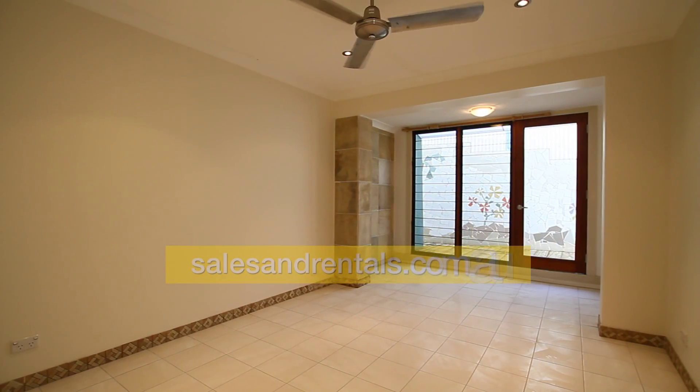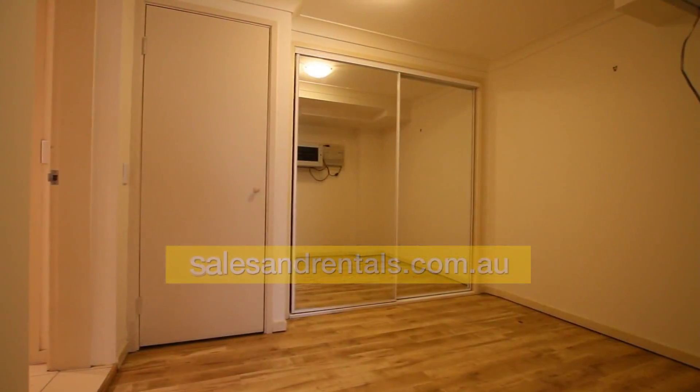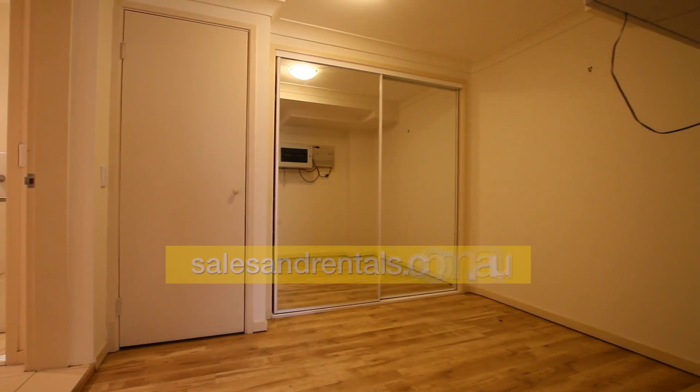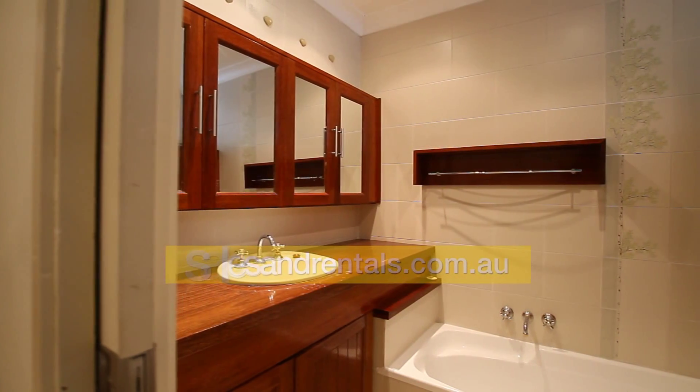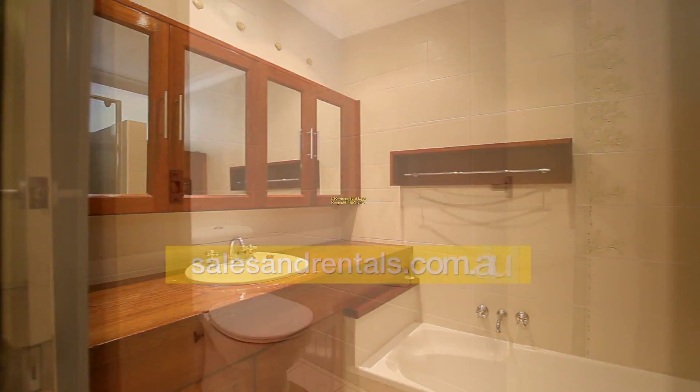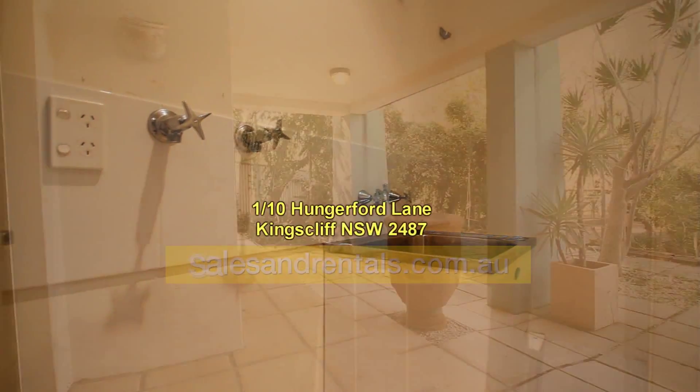The second bedroom has access to that terrace. The third bedroom has access to a side pathway, and here's the fourth bedroom, which has a study off it. The main bathroom features a separate shower and bath, a separate toilet, and there's also a laundry on this level.